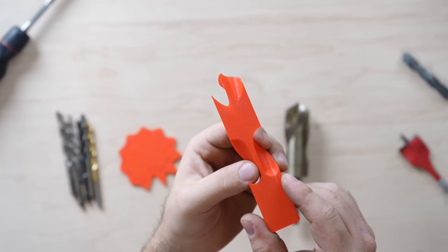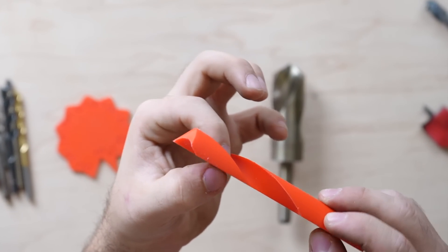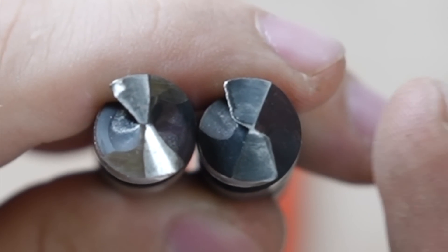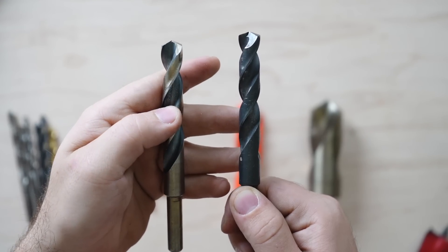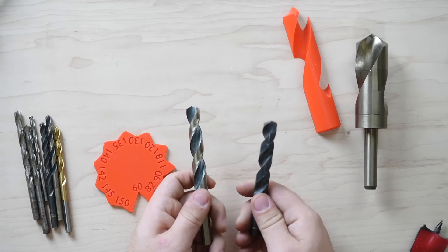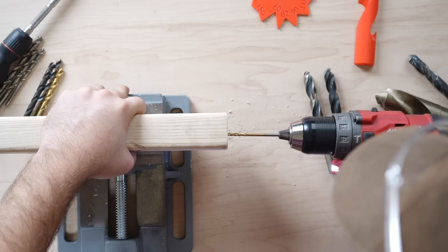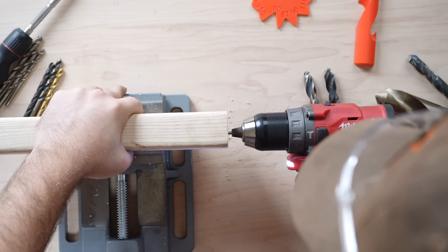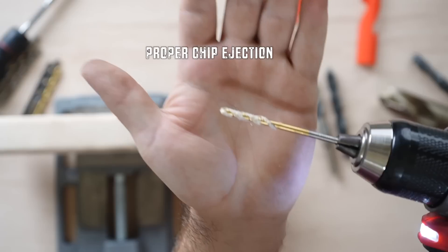We can see on this 3D printed cross section that we have this thin bar here, which makes its way around the entire bit. This establishes the bit's strength, meaning that a thicker web will make a stronger bit. For heavy-duty applications, you want to use a thick-webbed bit. However, the thicker the web, the worse the chip ejection and the faster it will clog. So it's a balance between proper chip ejection and strength.